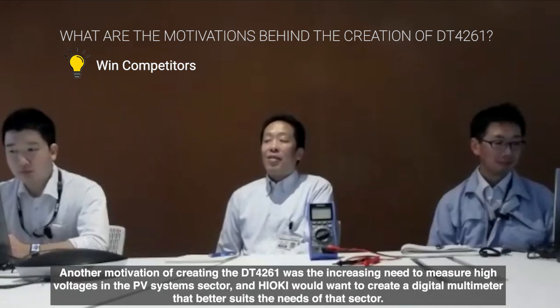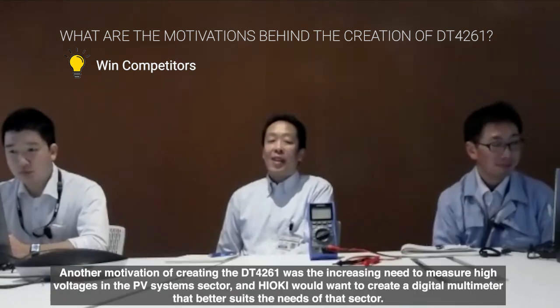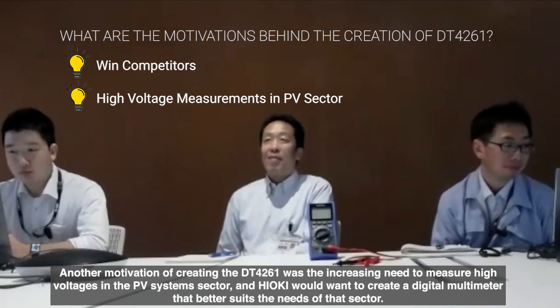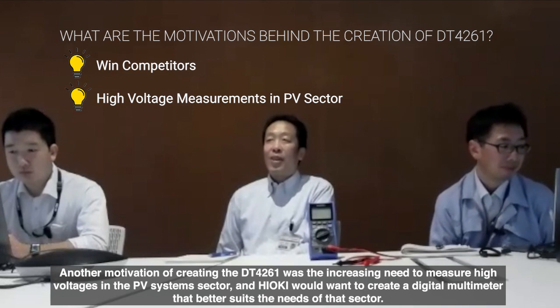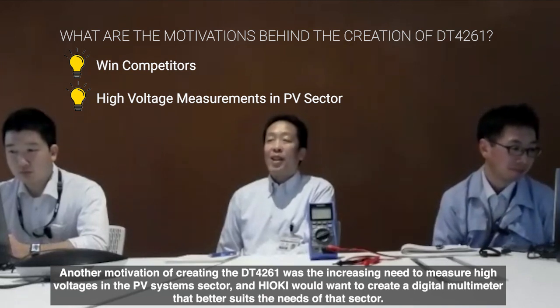At Hioki, there was no DMM yet capable of wireless communication. So we wanted to create a DMM that could beat competitors — mainly Fluke — and that's why we planned this wireless-capable DMM. Additionally, with PV panels trending toward higher voltages, we also wanted to create a DMM that could safely handle those measurements, which led us to plan the DT4261.